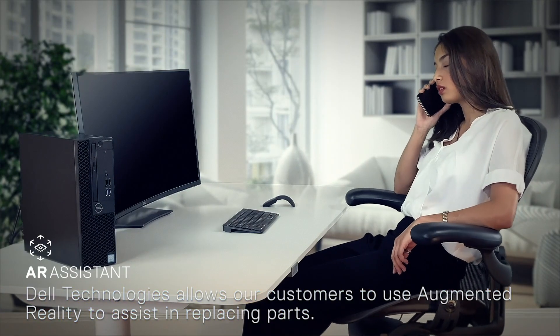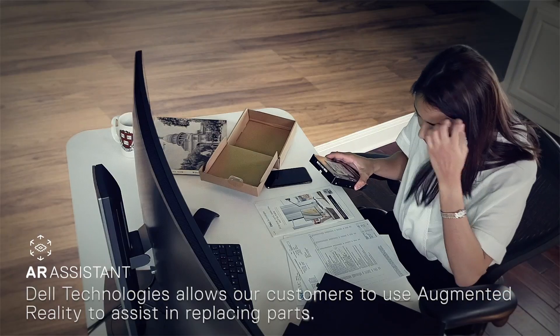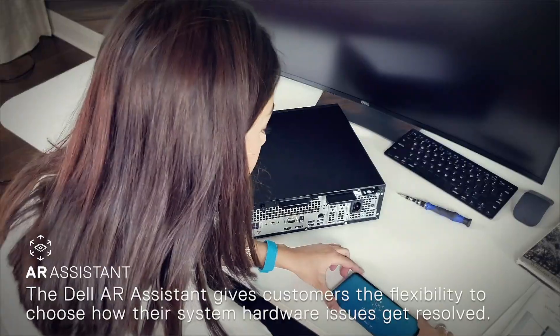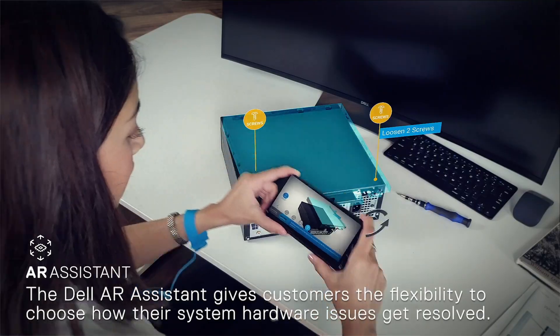Dell Technologies allows our customers to use augmented reality to assist in replacing parts. The Dell AR Assistant gives customers the flexibility to choose how their system hardware issues get resolved.